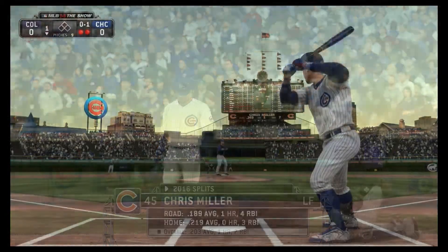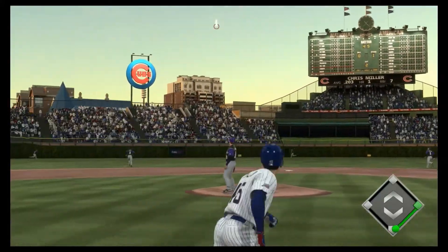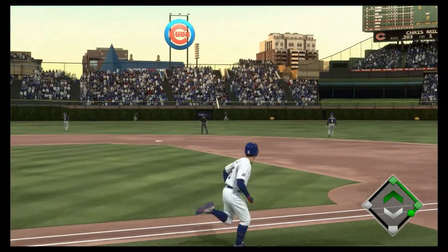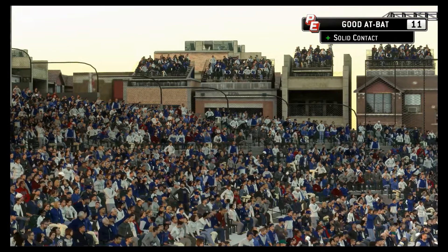Chris Miller will dig in — he really covers well, so they're going to want to mix their spots here. There's a ball out towards straightaway center field, and Stubbs is right there to put it away. The inning is over.